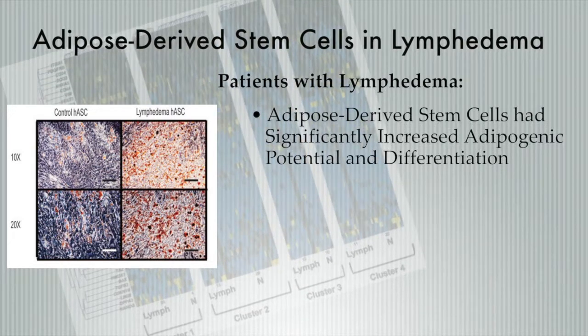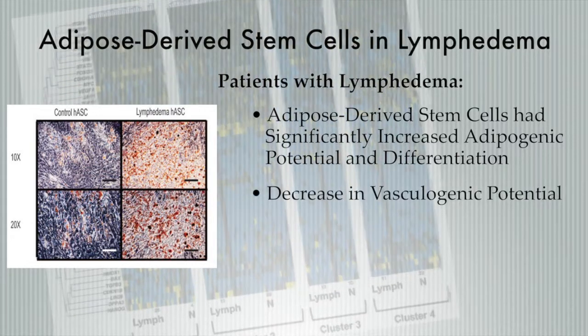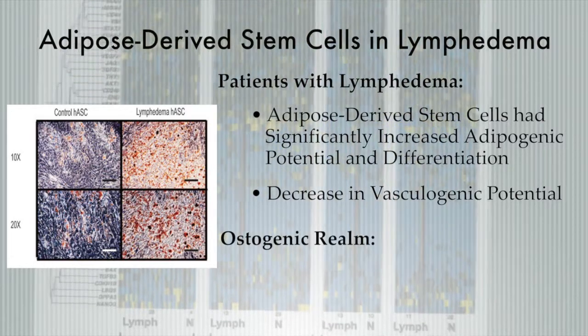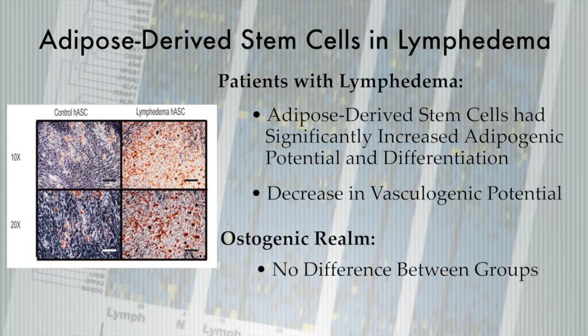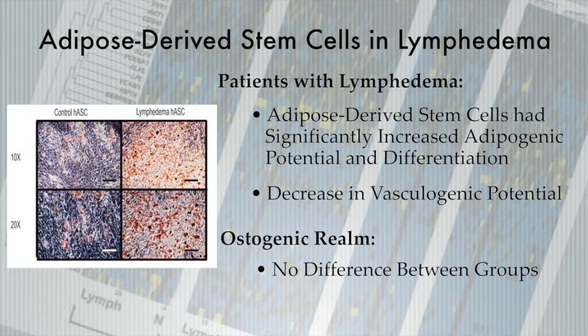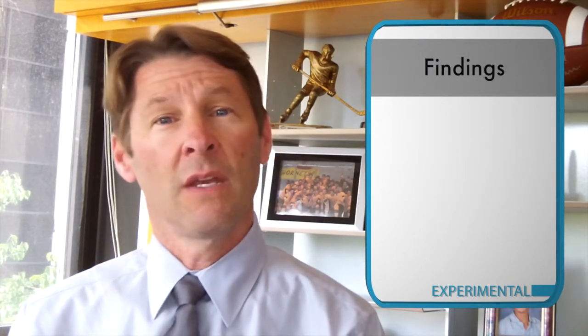With that, they did not see a corresponding increase in vasculogenic potential — in fact, they saw a decrease in vasculogenic potential in the ASCs from lymphedema patients as compared to unaffected patients. In the osteogenic realm, there were no differences between any of the groups. So this tells us that the underlying pathophysiology of lymphedema is driving adipose-derived stem cells towards adipogenic differentiation. These findings are important in that they tell us stem cells, and in particular adipose-derived stem cells, are playing some sort of role in lymphedema, though to date this doesn't really help us with any intervention to reduce the incidence of lymphedema.